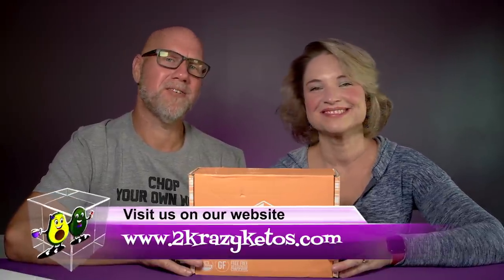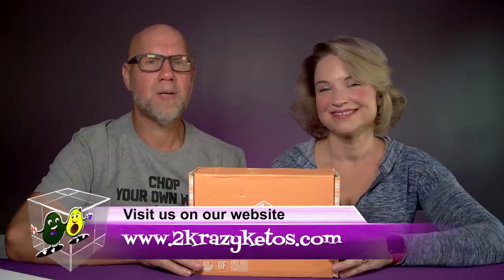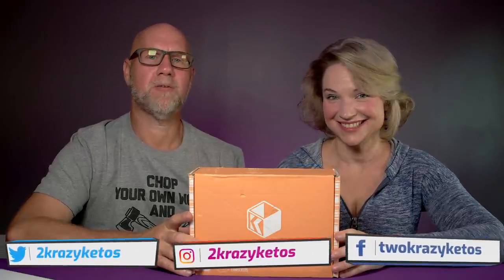Hey, what's up, family? I'm Rachel. And I'm Joe. And we are 2Crazy Ketos. If you're new to our channel, welcome. Here on 2Crazy Ketos, we do different things like recipe videos and product reviews. We talk about various keto topics. And then every Monday, we sit down on the couch for Keto on the Couch. You can find us on different social media platforms like Facebook, Instagram, and Twitter. We have a website, 2CrazyKetos.com, where you'll find all our recipes. We upload at least five new videos every single week, so make sure you subscribe and hit the little bell icon.